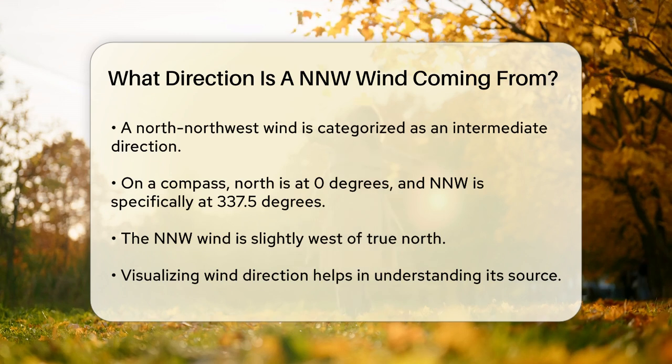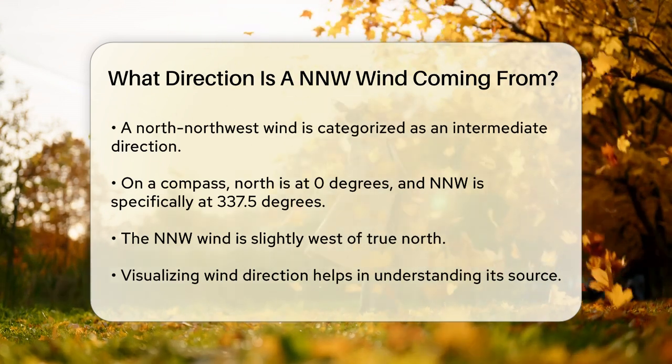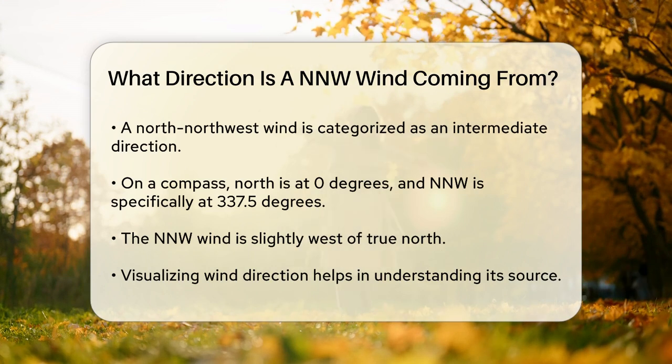Besides these four main directions, we also have intermediate directions like northeast, southeast, southwest, and northwest. A north-northwest wind falls into one of these more detailed categories.